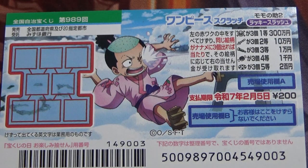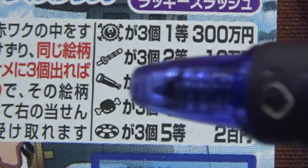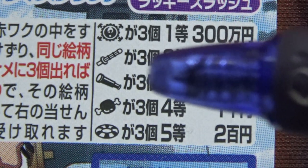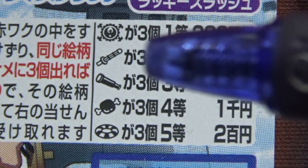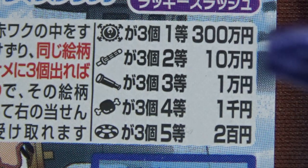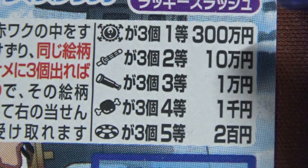Let's look at the prizes. If you find three of these life rings, that's the fifth prize — you win nihaku-en. If you find three of these meat-on-bones, you win the fourth prize, that is sen-en. If you find three telescopes, that's the third prize — you win ichi-man-en. If you find three of these hilts, like where you hold the sword, that's the second prize — you win jiu-man-en. And if you find three of these steering wheels, that's the first prize — you win sam-byaku-man-en.